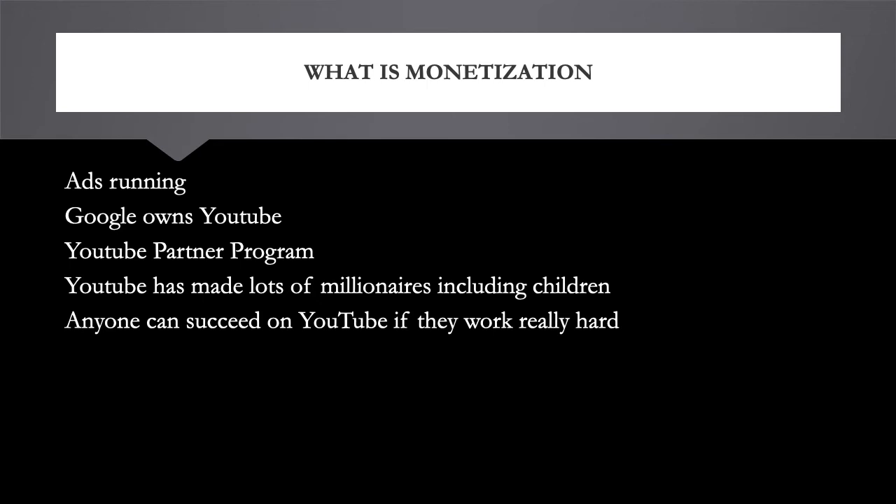You need to be part of the YouTube Partner Program and you need to read and agree to the partner terms. In order to join the YouTube Partner Program you need 4,000 watch hours in the last 12 months and 1,000 subscribers. Once you have those, Google will verify your address by sending a PIN to your mailbox.